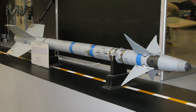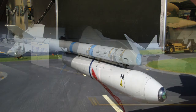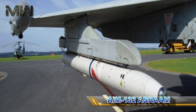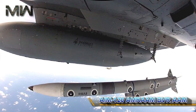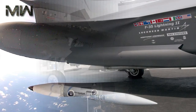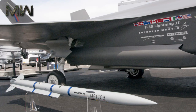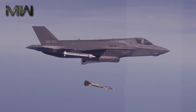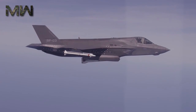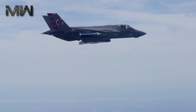The two outer hardpoints can carry pylons for the AIM-9X Sidewinder and the AIM-132 ASRAAM, short-range air-to-air missiles only. The other pylons can carry the AIM-120 AMRAAM BVR-AAM, AGM-158 Joint Air-to-Surface Standoff Missile, cruise missiles, and guided bombs. The external pylons can carry missiles, bombs, and external fuel tanks at the expense of increased radar cross-section and thus reduced stealth.